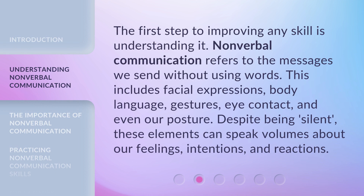The first step to improving any skill is understanding it. Nonverbal communication refers to the messages we send without using words. This includes facial expressions, body language, gestures, eye contact, and even our posture. Despite being silent, these elements can speak volumes about our feelings, intentions, and reactions.